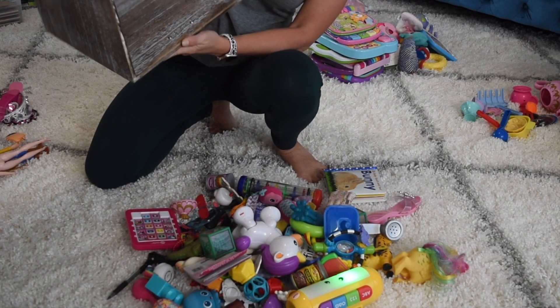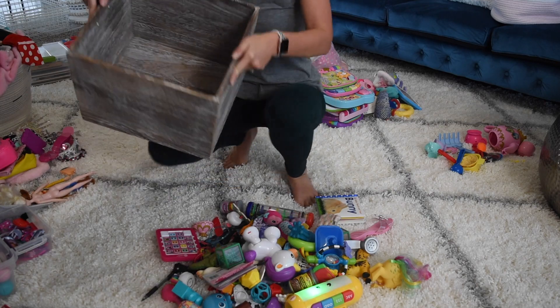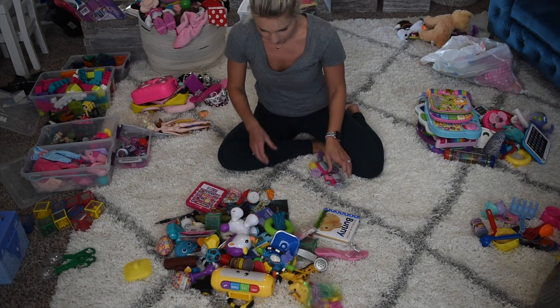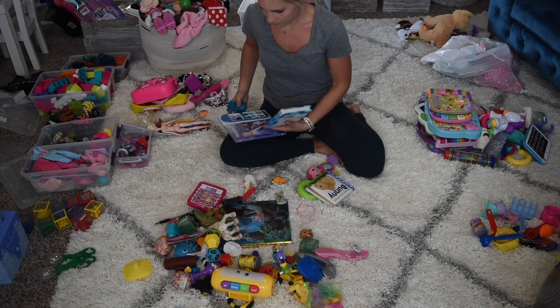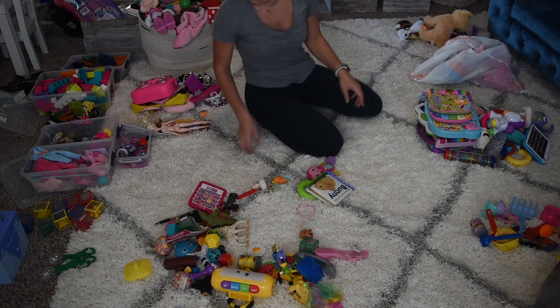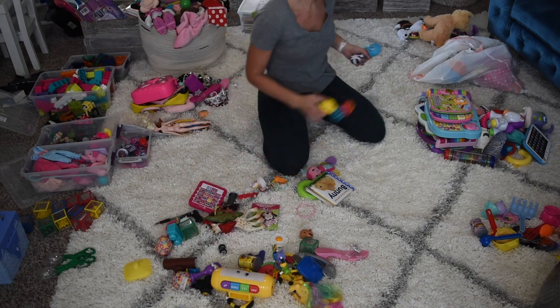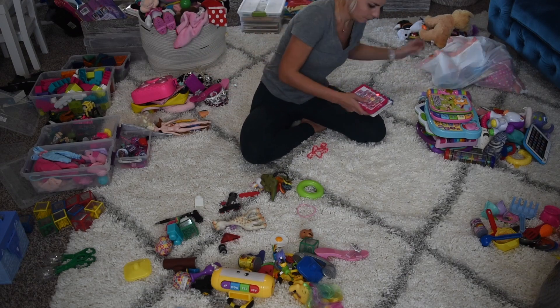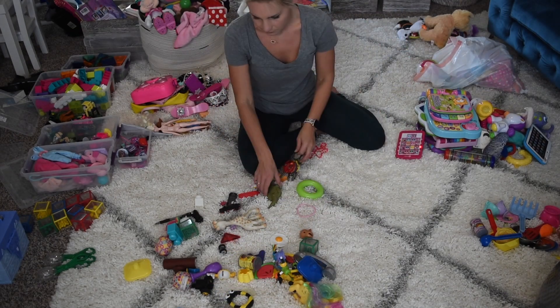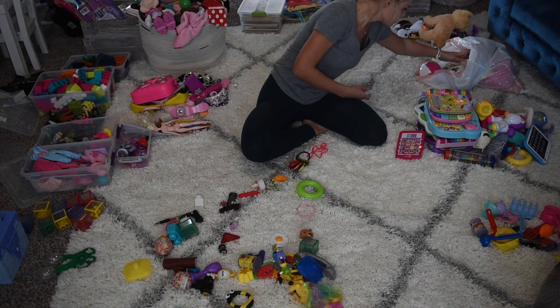Once you actually start the decluttering process, it's really amazing to see — especially for me — how many toys we actually had. We've accumulated toys just from birthday parties, Christmas, and Easter baskets, and it's just so overwhelming to think how many toys there really are.